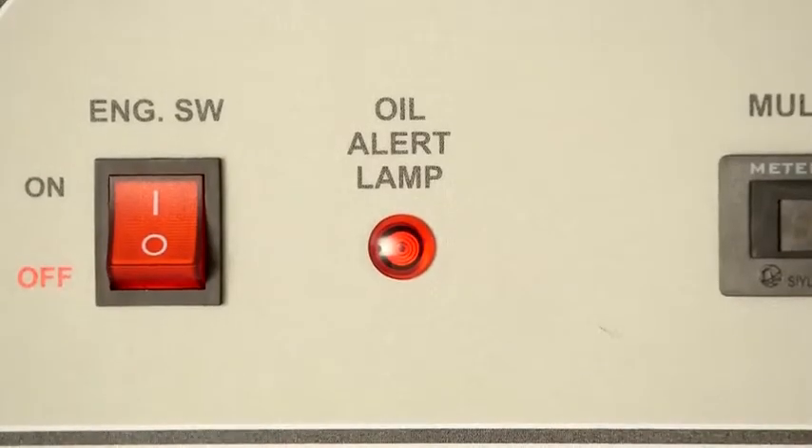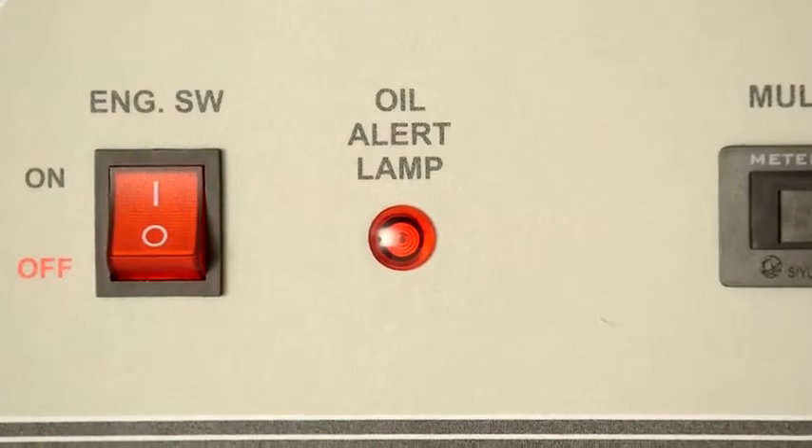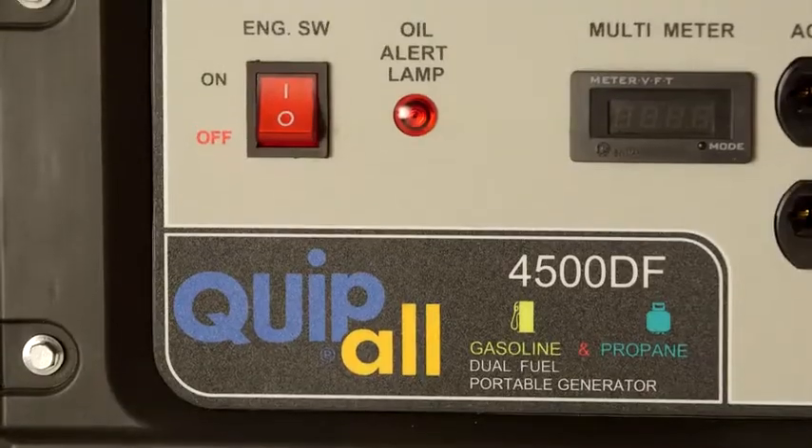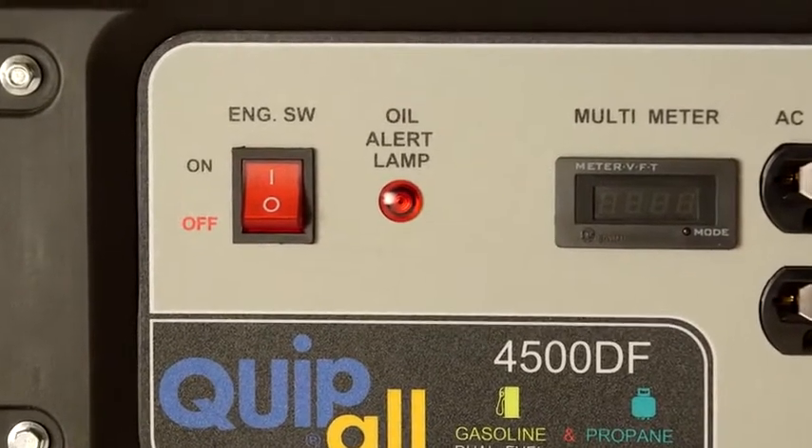Safety features include a low oil warning light with automatic shutdown to preserve the engine, as well as circuit protection. A digital meter tracks runtime so you know when it's time for service.